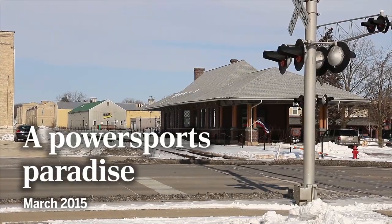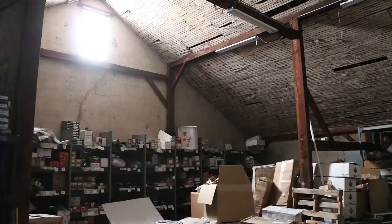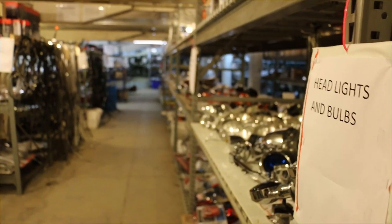The world-famous Bargain Barn in downtown Edgerton is a power sports paradise. Thousands and thousands of parts cover the shelves in this 300-foot long 1870s tobacco barn.